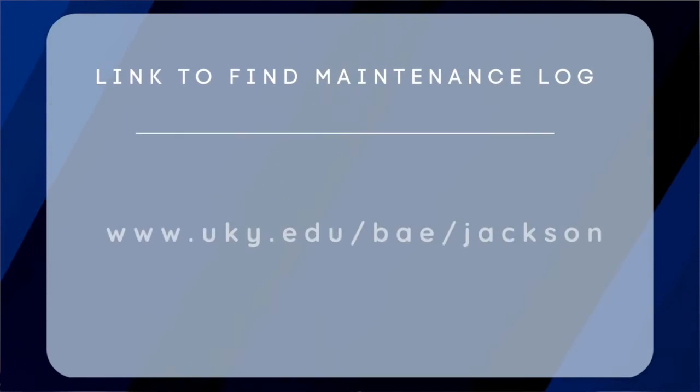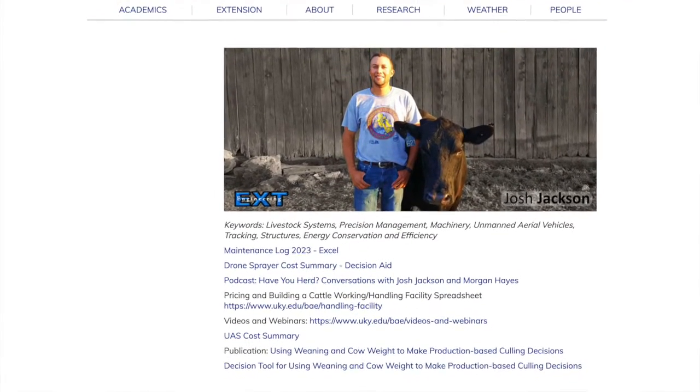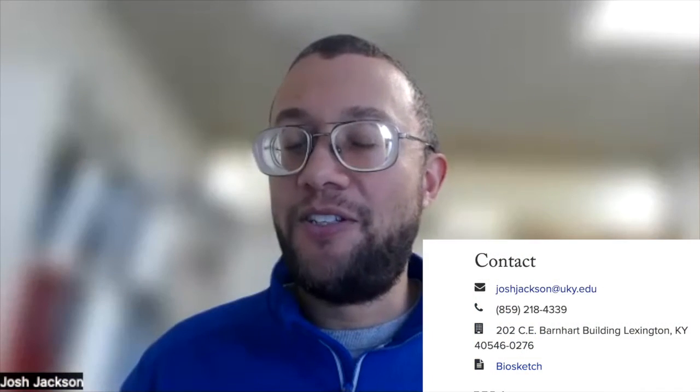If a producer is watching and they'd like to try this out, where could they find this Excel spreadsheet? Go to the BAE website — Biosystems and Agricultural Engineering website at the University of Kentucky. Under my page, it'll be listed as one of the decision aids, and you can take it and play with it. If you have any questions, you can contact me — my email is joshjackson@uky.edu — and it's a free tool for them to use.